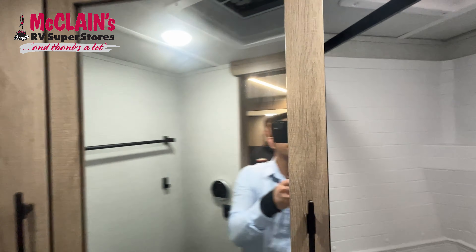Yeah guys, that's the main features for the 22 MLE Imagine for Grand Design. One last thing I wanted to point out — if you like playing cards or something like that, if you look right here, there's a mirror pointing towards the bed here. So if you're playing on this side, make sure you're always on the opposite side of that mirror so you can check the other person's cards.